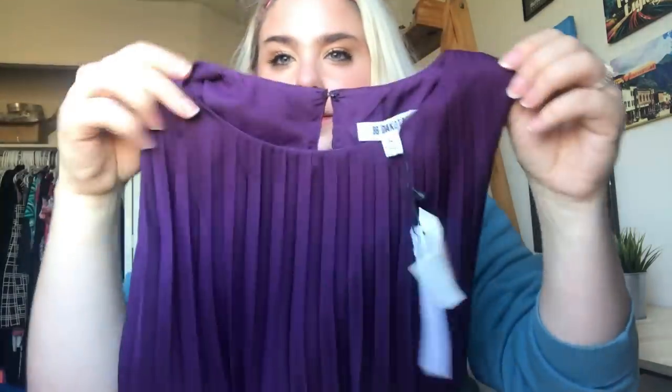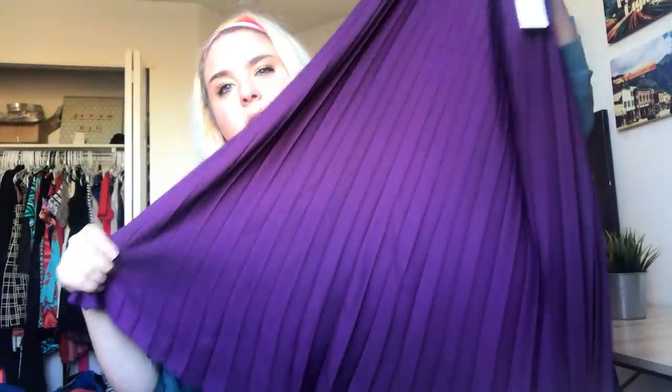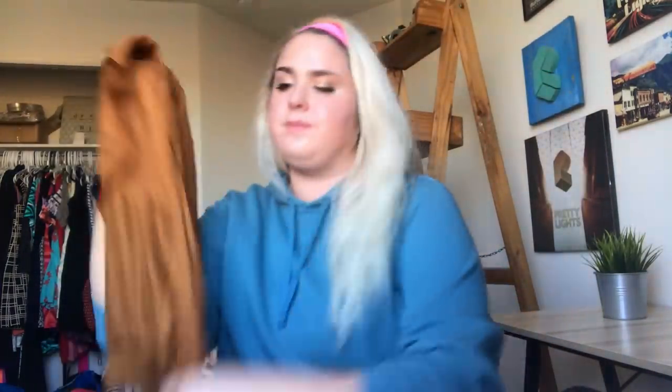Next bag — I got this BB Dakota new-with-tags dress. This brand doesn't typically do super well for me but new with tags at the bins I'm gonna grab it, plus I really like the color — it's a really fun jewel tone. This is another brand I picked up just based on it being silk — and this is why I don't wear gloves at the bins.